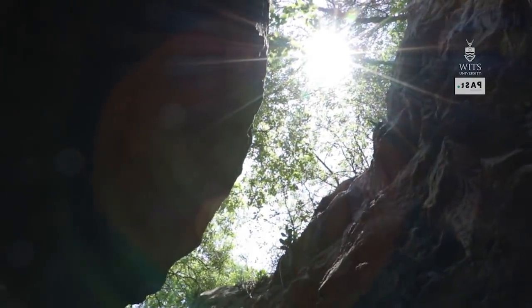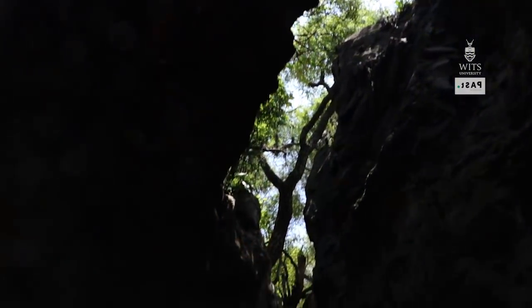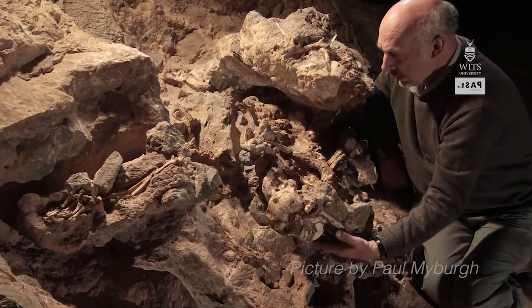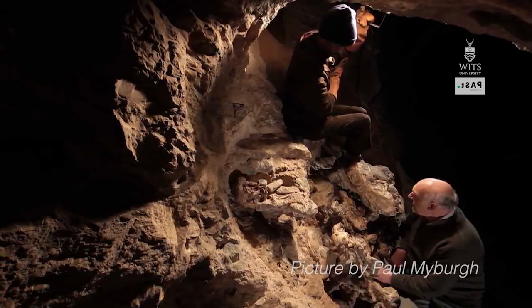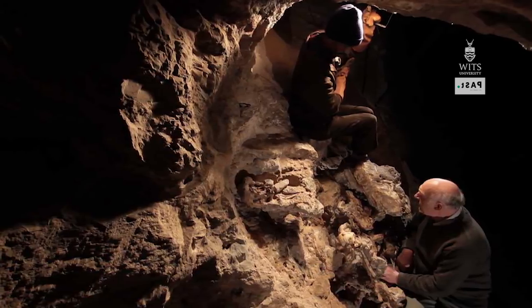I'm Ron Clark and I'm with the Evolutionary Studies Institute at the University of the Witwatersrand. Since 1991 I've been directing excavations and research at Sterkfontein Caves. Most of my time has been taken up with a very important discovery: a complete skeleton of an Australopithecus, well known as Littlefoot. It is the only complete or virtually complete Australopithecus skeleton from anywhere, and it is the oldest Australopithecus in southern Africa, dated to 3.67 million years ago — so it's going to tell us a lot about our early ancestry.